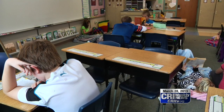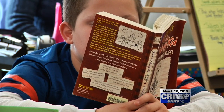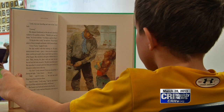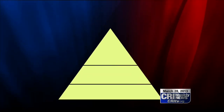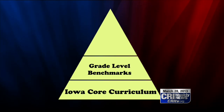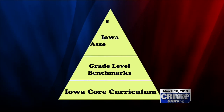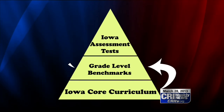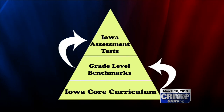Cooksley says that while the SINA label has created a sense of urgency among teachers, she wants parents to gauge the educational health of their child by a different indicator — grade-level benchmarks, or GLBs. Grade-level benchmarks are a measurement for the Iowa core curriculum, which in turn is the basis of the Iowa Assessments test. As students satisfy the benchmarks, Cooksley hopes that will translate to proficiency in the Iowa Assessment test.